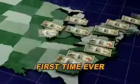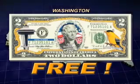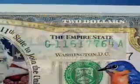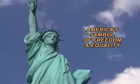For the first time ever, America's states are being honored on genuine U.S. $2 bills. And now you can receive your home state free in this historic offer. Just look at this beautiful and rare $2 currency of New York, the Empire State, featuring the majestic Statue of Liberty, America's symbol of freedom and equality, plus the state's official bird and flower.